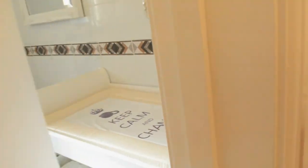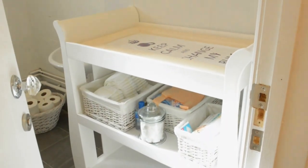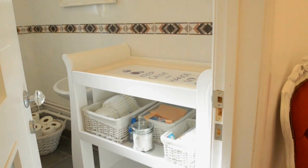And then into the toilet. I've now got a changing table, which makes things a lot easier for mums, with all the nappies and things that they need provided.